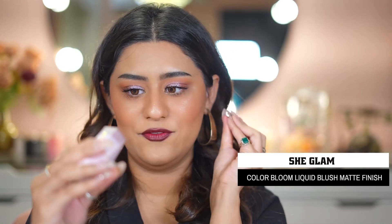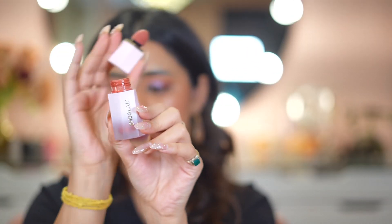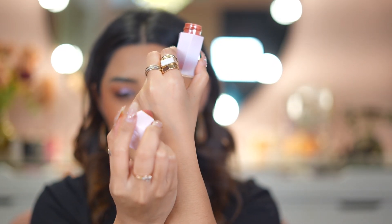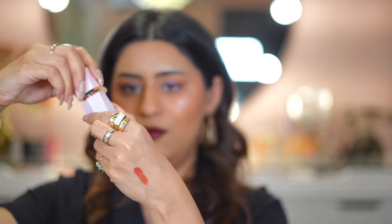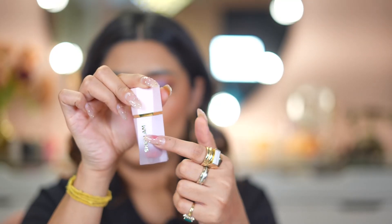Now for the very famous Color Bloom Liquid Blush — the shade is called Swipe Right and this is actually my third bottle. It is a very dark pigmented blush and I love this color on brown skin. Its packaging has also changed — the new one has a diagonal design with an engraved logo, whereas the older packaging was different. I've shown this on my YouTube Shorts — follow me there as well.